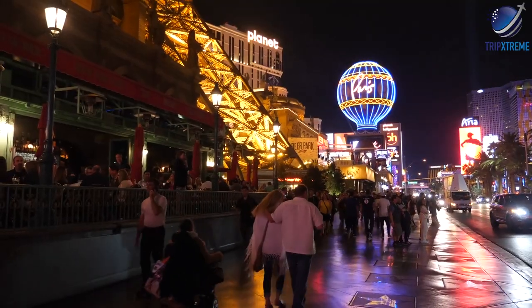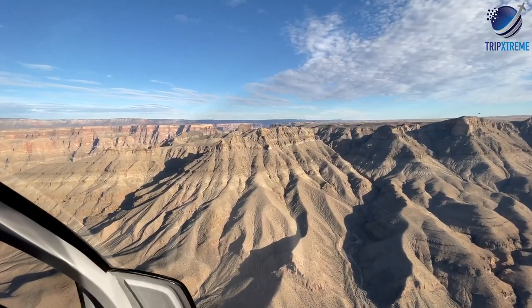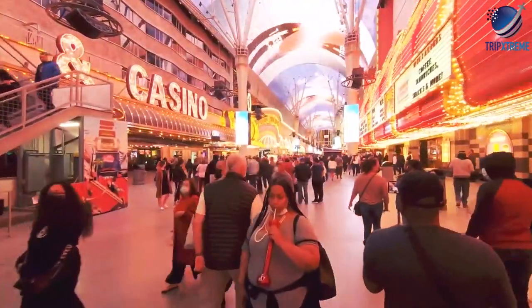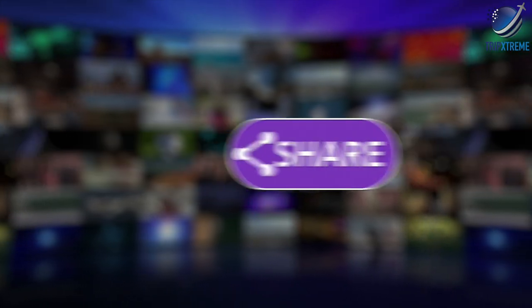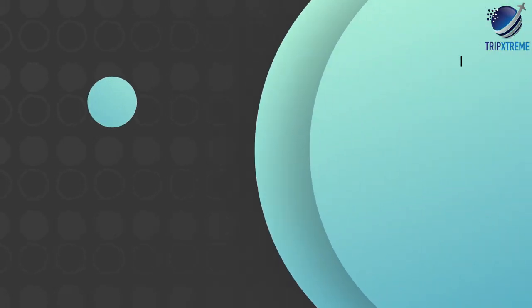And there you have the top 10 rated tourist attractions in Las Vegas, Nevada. Did you like what you saw? Let us know in the comments down below. Share this video with your Las Vegas-loving friends and don't forget to subscribe to our channel for more fantastic travel guides.